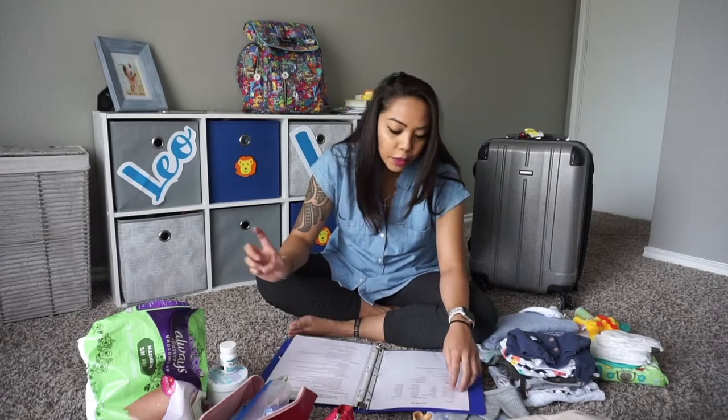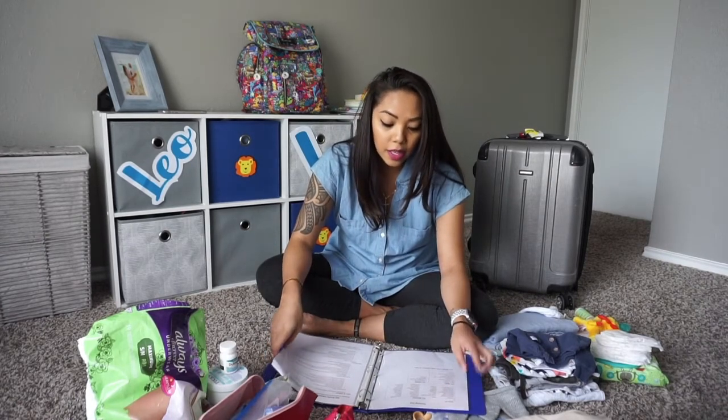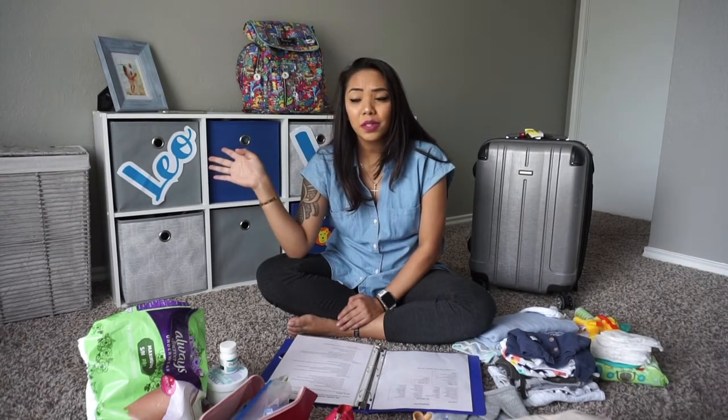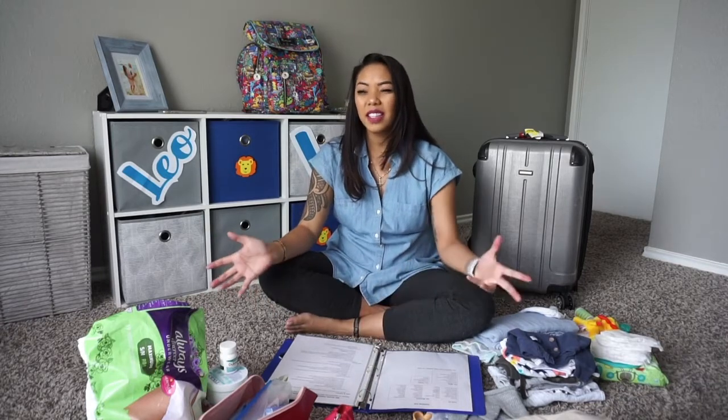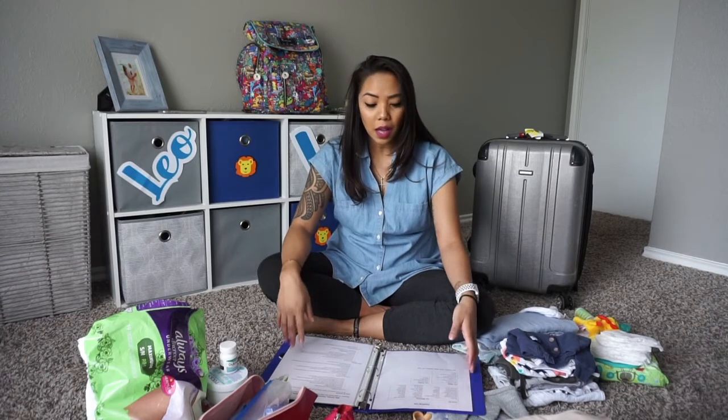If you can, try to buy the 10-foot long charger — those come in handy so much because you don't have to be so close. It was hard for me to charge my phone and be on it at the same time while on the bed. I didn't bring socks because I just wanted to use the hospital socks — they give you socks. For slippers, I was going to buy cheap ones at Walmart, like $3, but I ended up using daddy's slides. Honestly, just buy cheap ones, maybe even from the Dollar Tree, so you can just throw them out after and not bring those hospital germs back home.